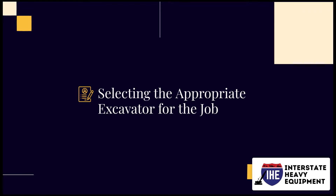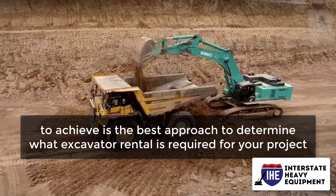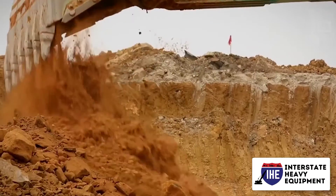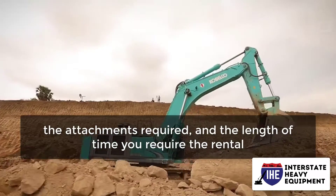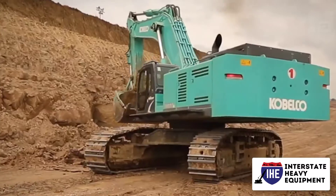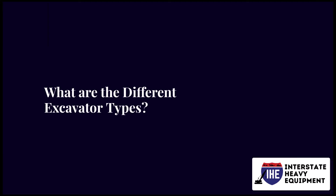Selecting the appropriate excavator for the job: assessing what exactly you need the equipment to achieve is the best approach to determine what excavator rental is required for your project. The best equipment will be determined by finding the right size of excavator, the attachments required, and the length of time you require the rental. It is more efficient to rent the correct size equipment for the job rather than fitting one piece of equipment into a variety of jobs.